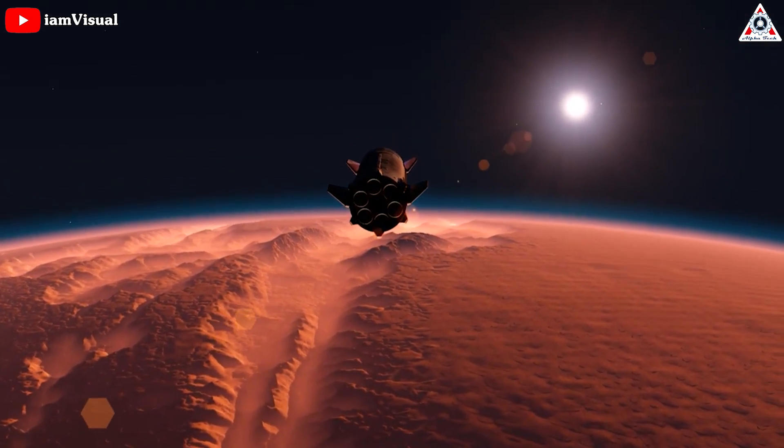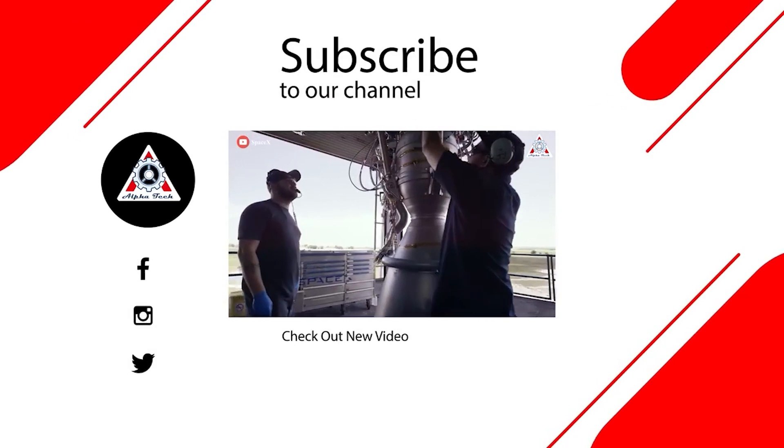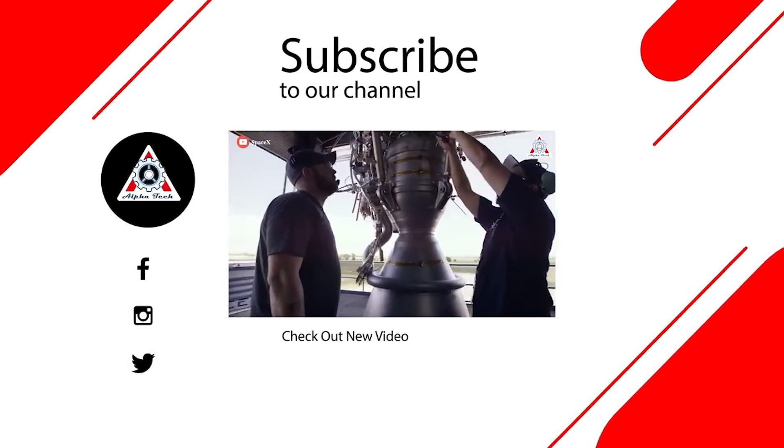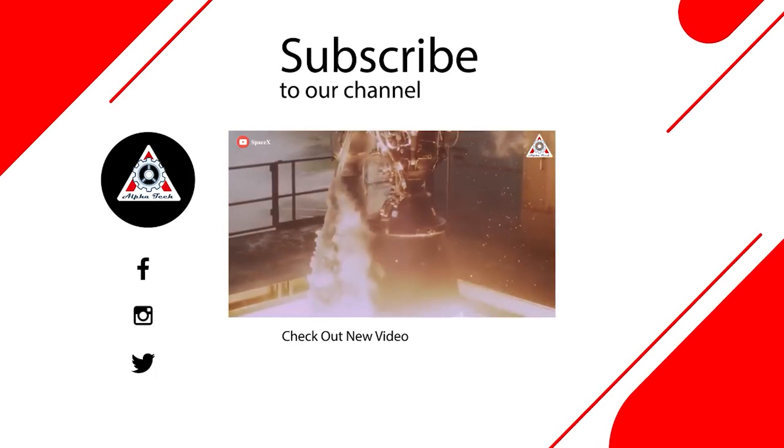That'll do it for today's episode. Please share your ideas in the comments section below. Your support motivates us to create more quality videos. Thank you so much for watching, and hope to see you next time.